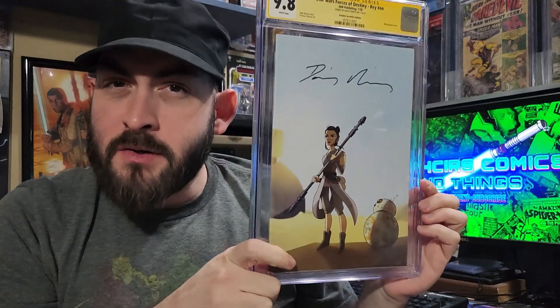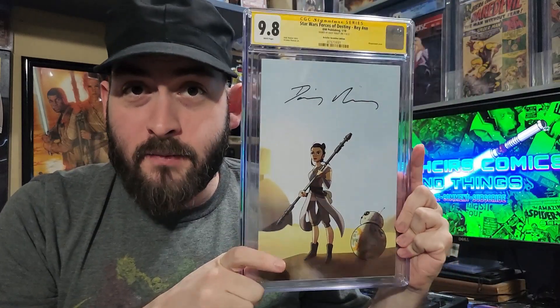One other copy of this signed by her sold recently for almost $700 — I want to say it was $685. Very, very happy. This is definitely a PC book. I really enjoy Daisy Ridley as an actor, a person, just from what I've seen of her.